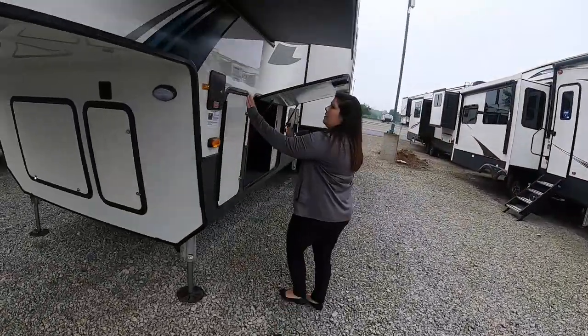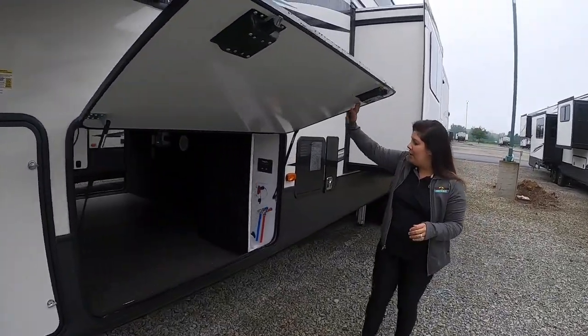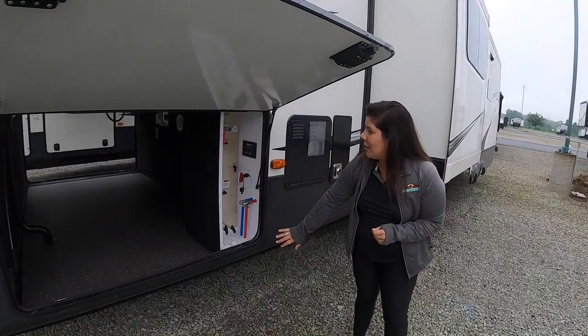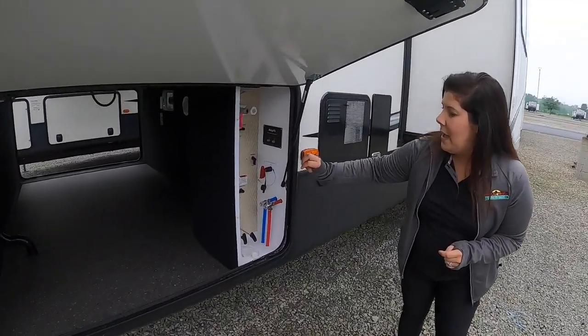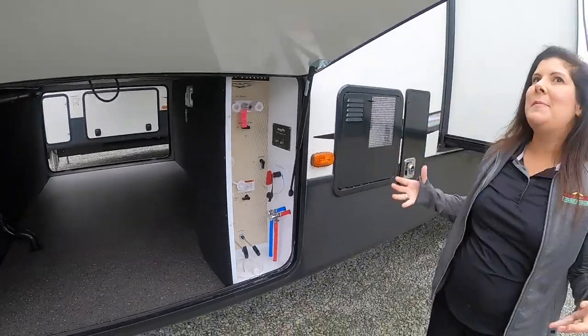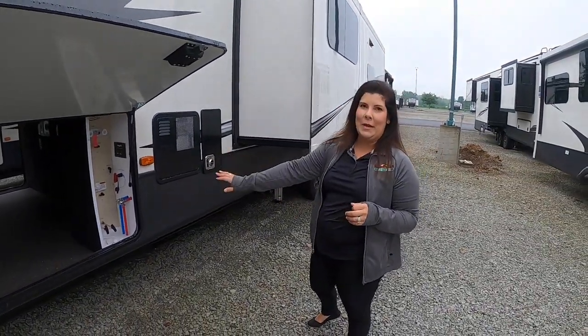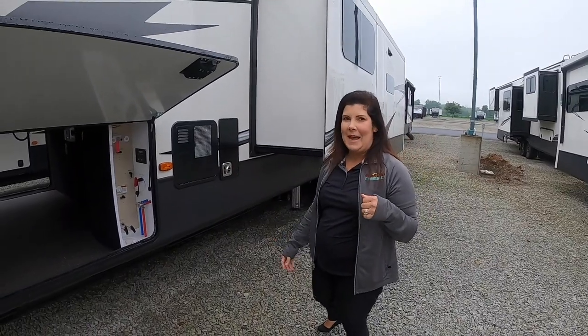You've got your auto level system here, which makes it fantastic and easy to level out. You've also got a nice command center here for winterizing, draining your tanks, and you've got an exterior shower hookup — just makes that process a lot easier when camping, and it's all in one spot. So now let's go inside and check it out.